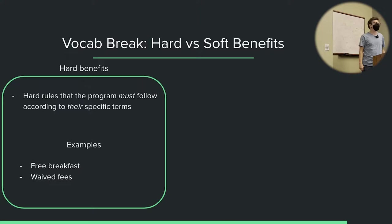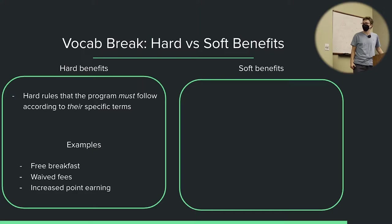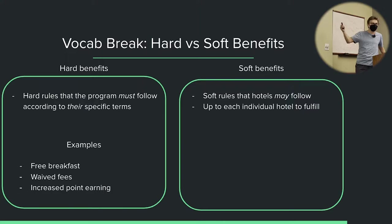An additional hard benefit is waived fees. If a program says you are supposed to get waived resort fees on your stays, there's not really a way for a hotel to screw that up. Additionally, increased point earning is a hard benefit — it's just something on the back end of their computer they can hard code in; it's not up to the individual hotel to implement. A soft benefit, on the other hand, is up to each hotel and they may or may not always follow them.